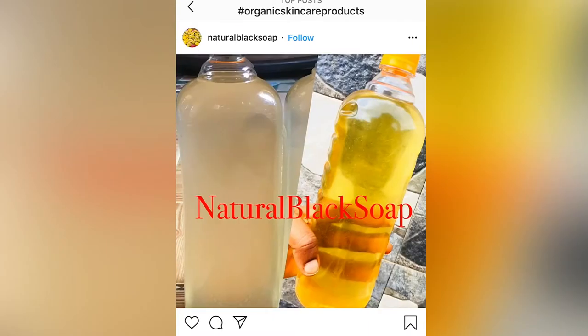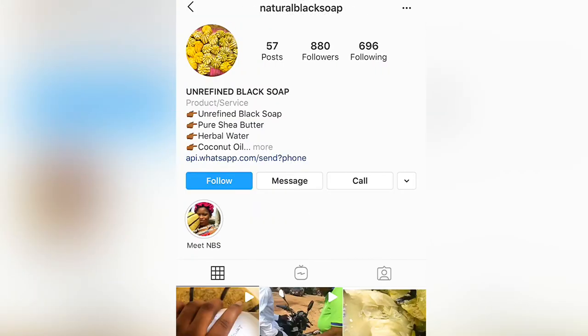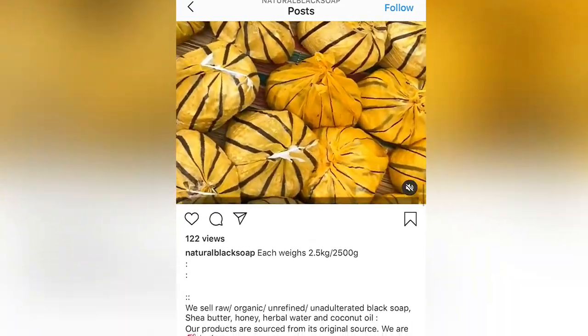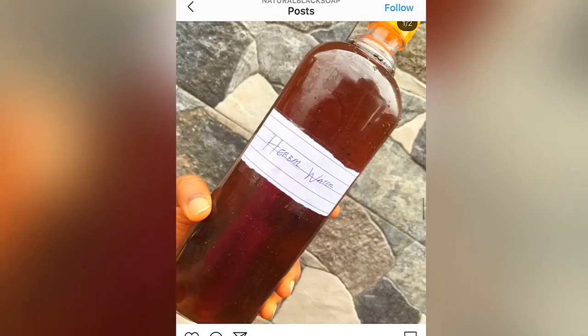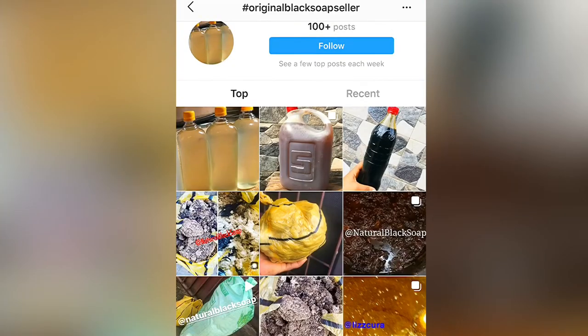I searched for organic on Instagram and so many options came up. This is Natural Black Soap — they make shea butter and black soap, and they are based in Ghana. I kept scrolling down and used another hashtag, organic black soap seller, and more options came up.